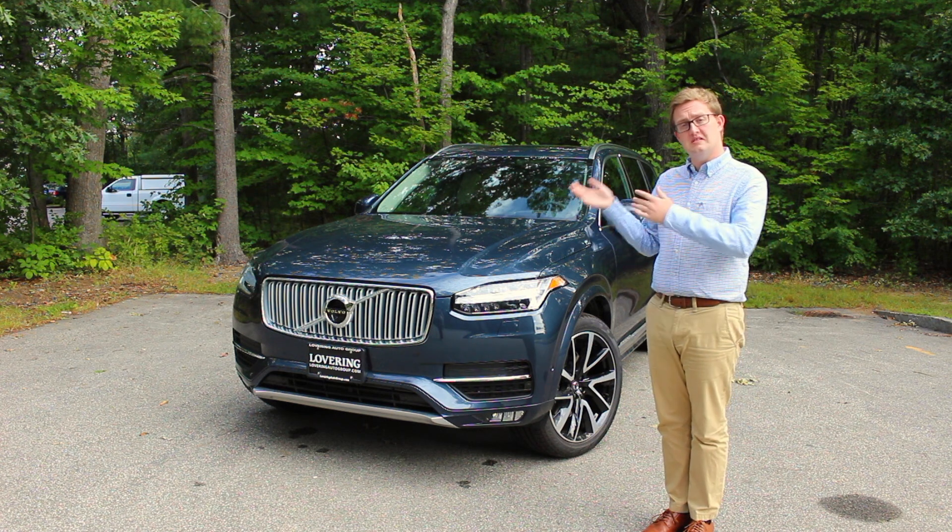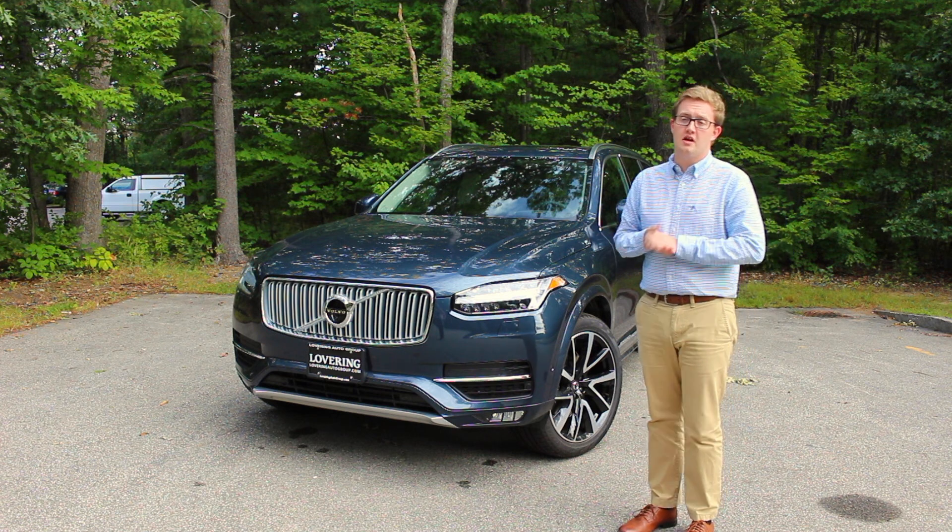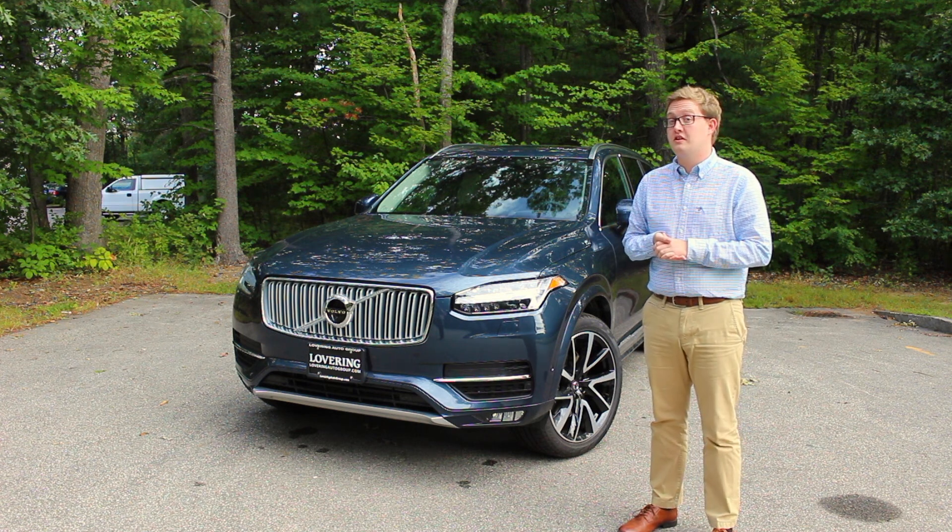Next we'll hop onto the inside of the car and I'll show you a few of the new features that Volvo has added for 2019 — they've added a lot of nice standard features on the inside of this car as well.